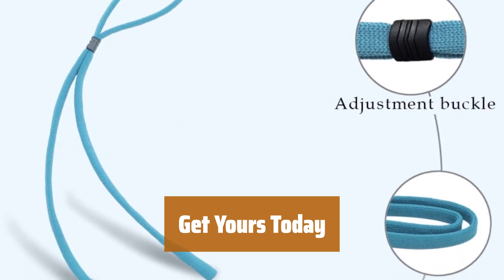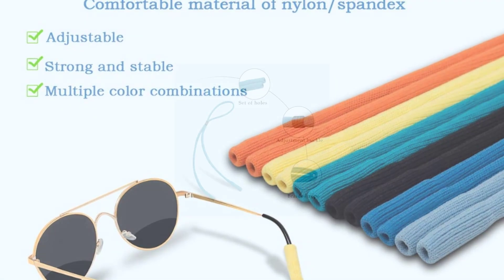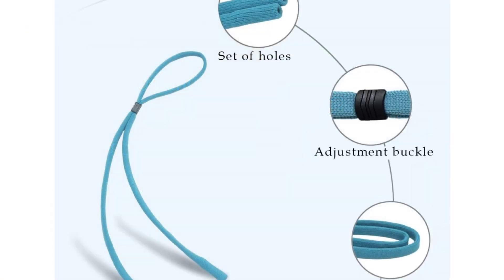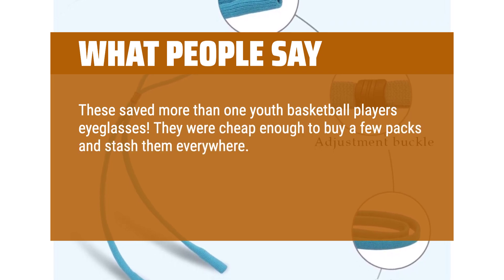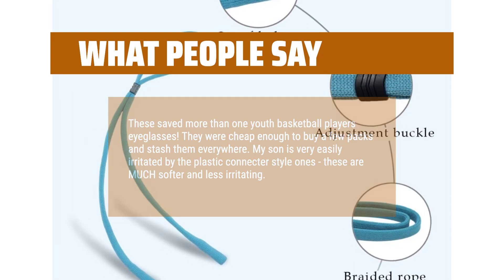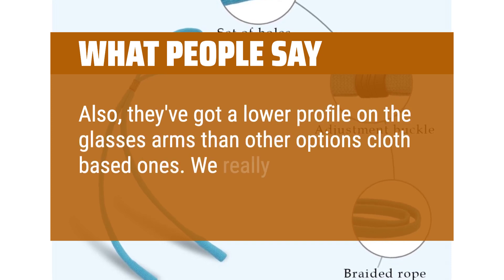Don't wait any longer to protect your glasses. If you have glasses that you want to keep secure during recreational activities and are easy to remove, you should consider this product — made from stretchy nylon and spandex that comes in a variety of colors. What people say: These saved more than one youth basketball player's eyeglasses. They were cheap enough to buy in multipacks. My son is very easily irritated by the plastic connector style ones — these are much softer and less irritating, and have a lower profile on the glasses arms than other cloth-based options. We really love these.